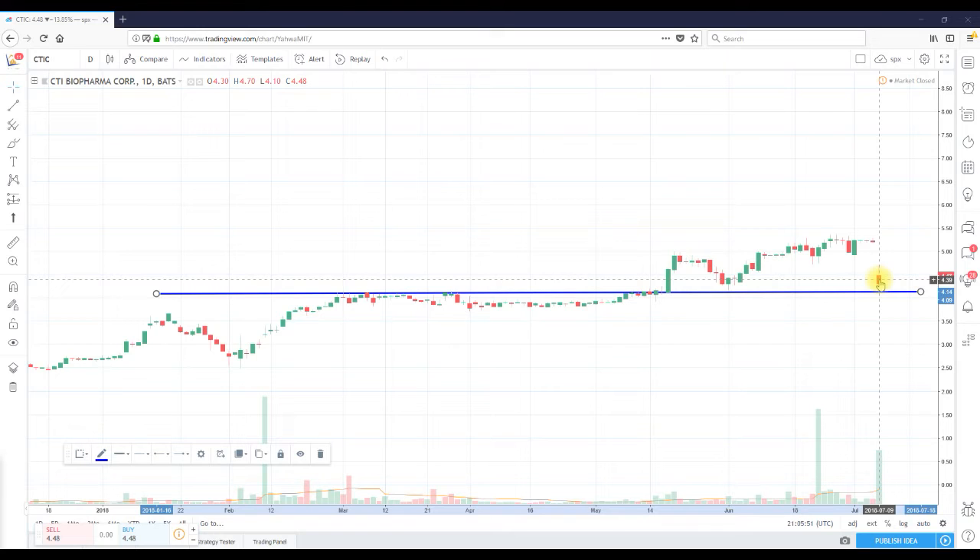Going into tomorrow, we might get a retest of this area, and that's good — you'll see whether or not there's real strength with the bulls, if they can still hold that area. And if they can, the next level I'll be paying attention to is today's high of $4.70. If we can pass $4.70, I definitely think you have a chance to hit the yearly highs of around $5.35 to $5.45.